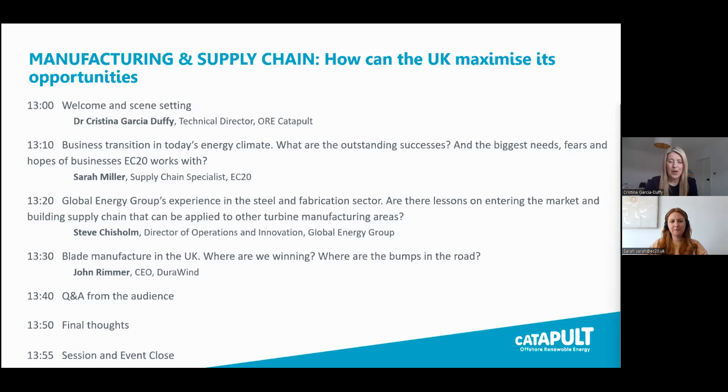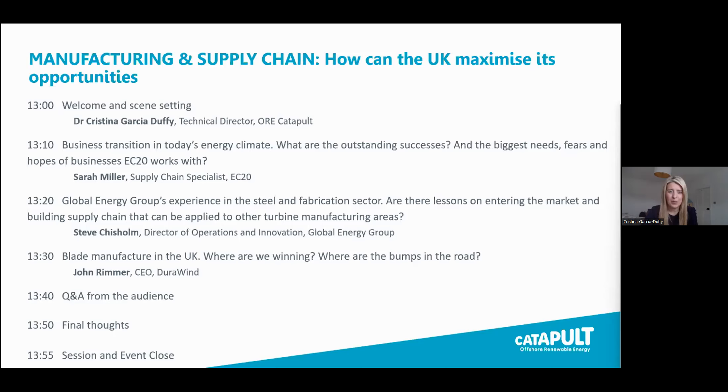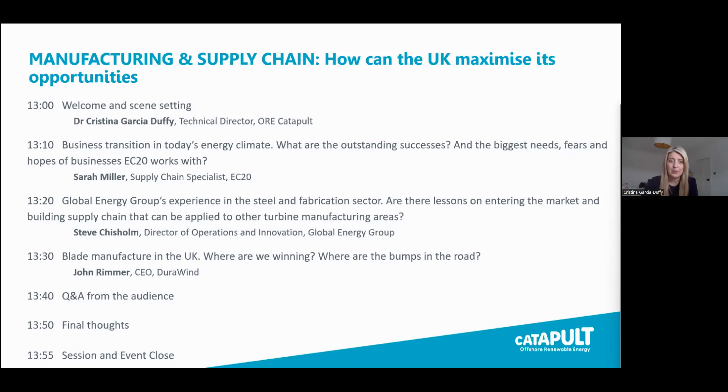We will then follow on with an overview of the steel and fabrication sector and key advice for companies wanting to break into the wind energy sector. For that, Steve Chisholm will give us an overview. Steve, would you like to introduce yourself? Yes, I'm Steve Chisholm, Operations Innovation Director with Global Energy Group, and I look forward to speaking to you later.